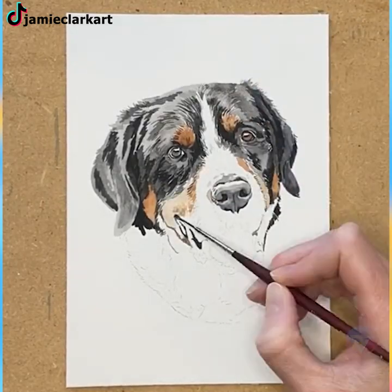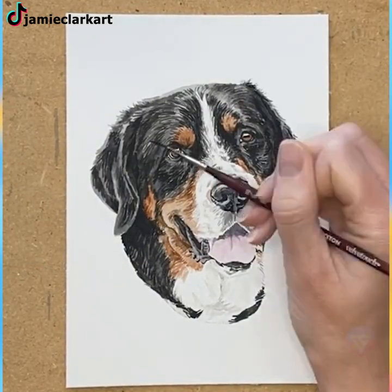The most realistic portrait of a puppy you'll see today is here. Tell us, isn't he lovely?